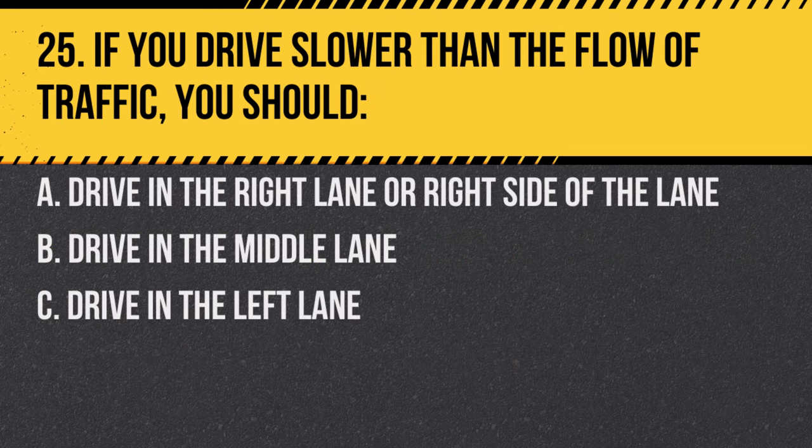Question 25. If you drive slower than the flow of traffic, you should: A. Drive in the right lane or right side of the lane. B. Drive in the middle lane. C. Drive in the left lane. Answer: A. Drive in the right lane or right side of the lane. Slower traffic should always stay to the right.